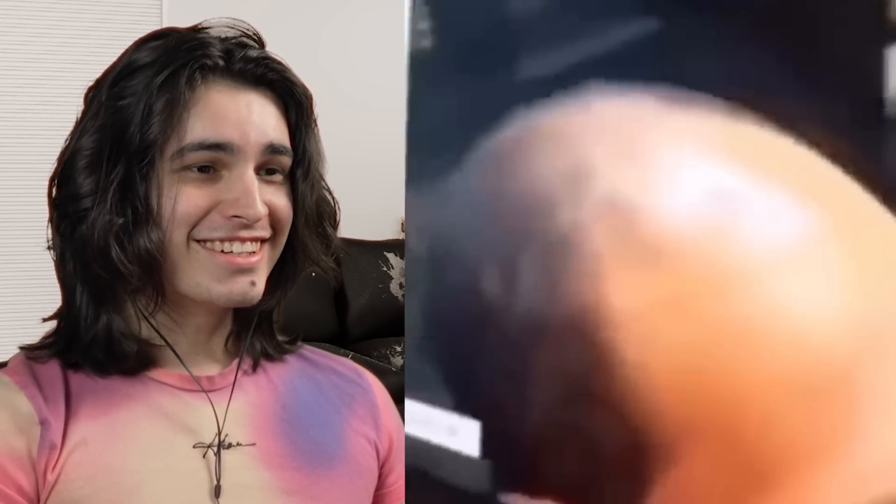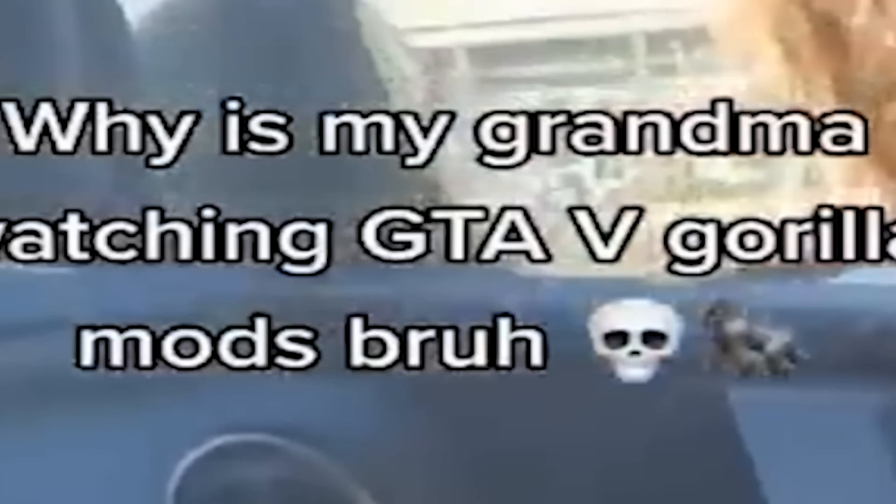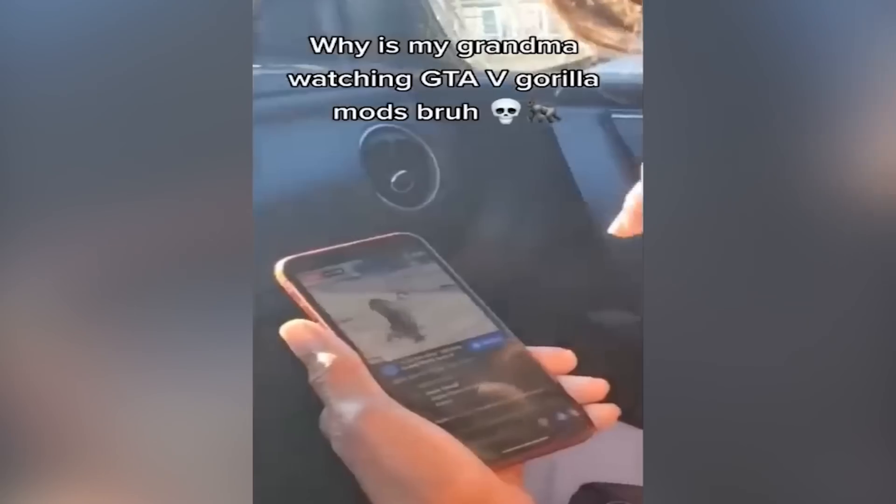What is it — create a character? What vegetable is this? God damn, that's girthy and veiny. Why is my grandma watching GTA 5 gorilla mods? What the — finally, you stub your toe a lot when you're barefoot and you also scrape your toes.